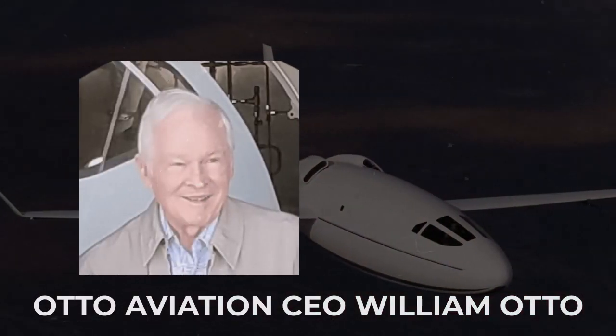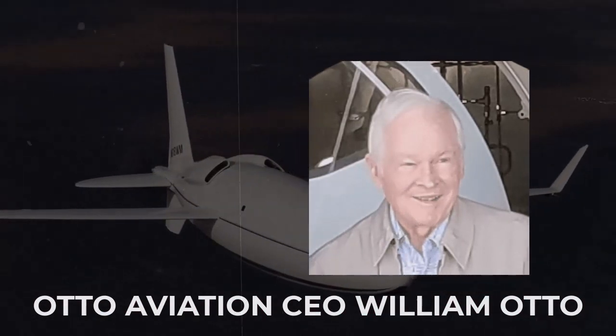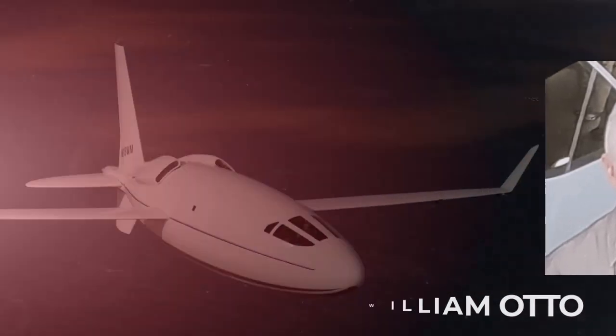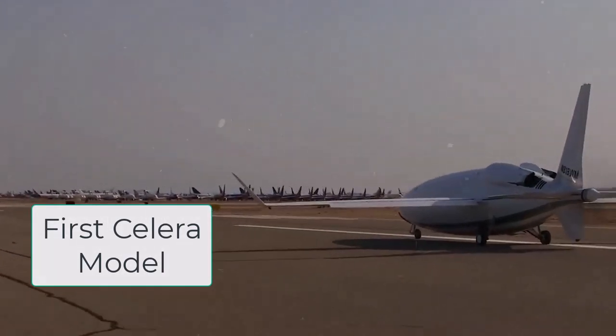In December 2020, Otto announced plans to develop a zero-emissions version of the 500L and have it available by 2027. That is two years after the first Celera model is due to enter service.